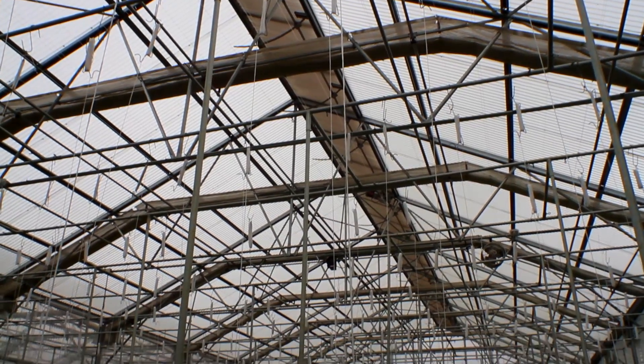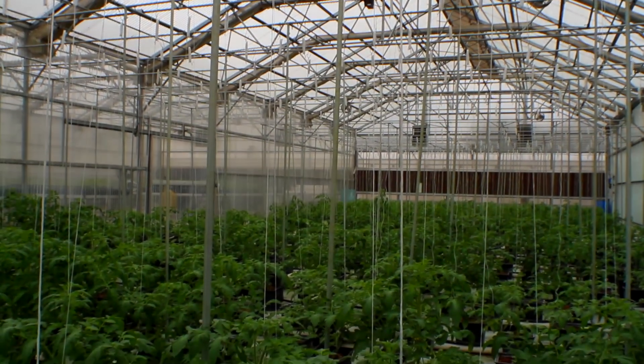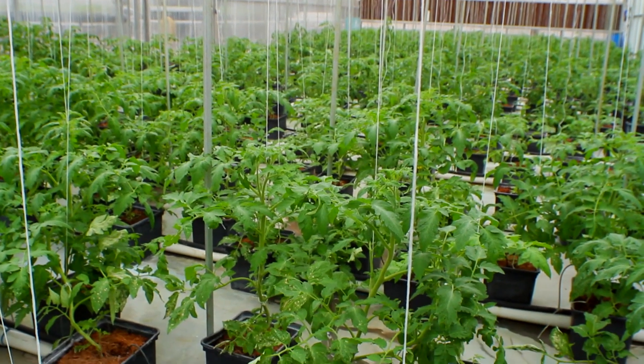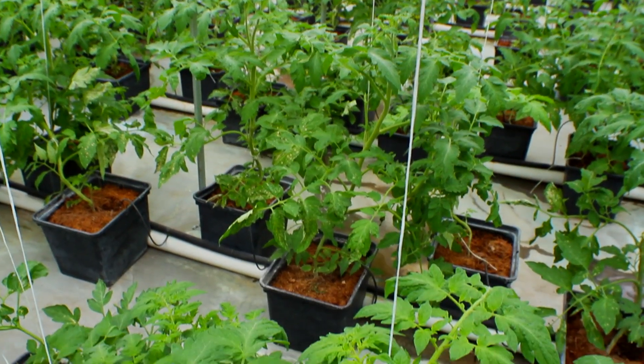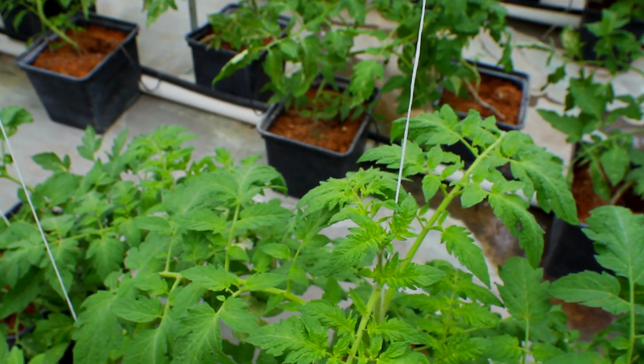We also have these trellis systems that allow us to pack a higher plant population per square foot and grow them vertically. Outdoors, tomatoes are typically grown as a row crop with a large amount of space. We can compact a lot into one square foot or square meter and significantly increase the yield per amount of space we have, which is really important for keeping the economics of the greenhouse operation viable.